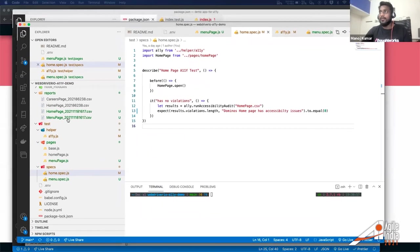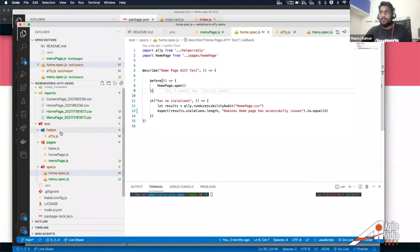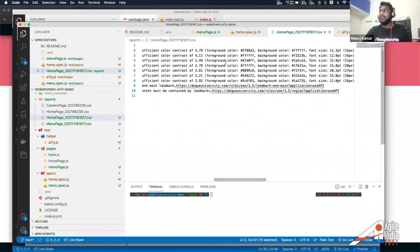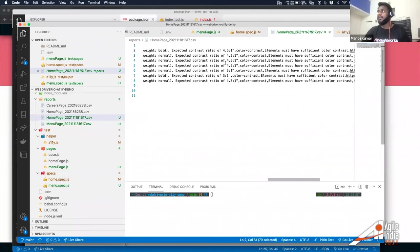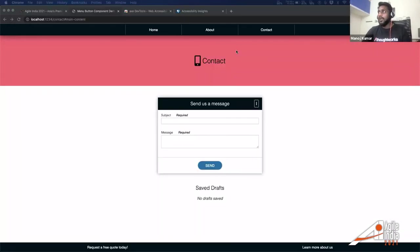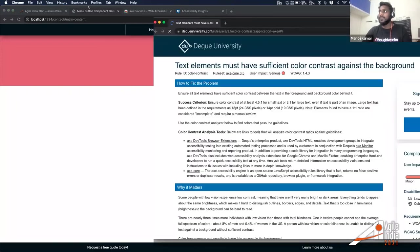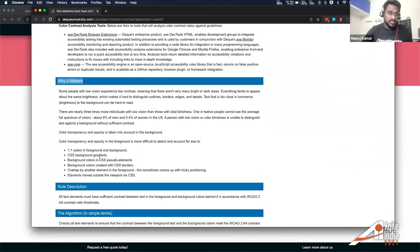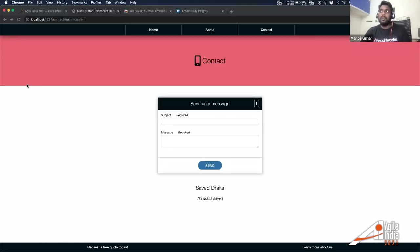The final demo uses WebdriverIO for end-to-end accessibility testing. Using a page object pattern with base page, home page, and menu page specs, the test navigates to a website, uses axe to scan the page on landing, and saves the results to a CSV file. The output shows issues like 'ensure contrast between foreground and background color meets requirements' along with an HTML dump. One thing I love about axe is it provides a link explaining exactly how to fix the problem and why it matters — you learn while you fix.